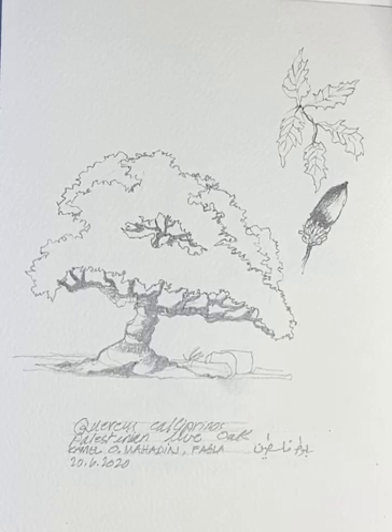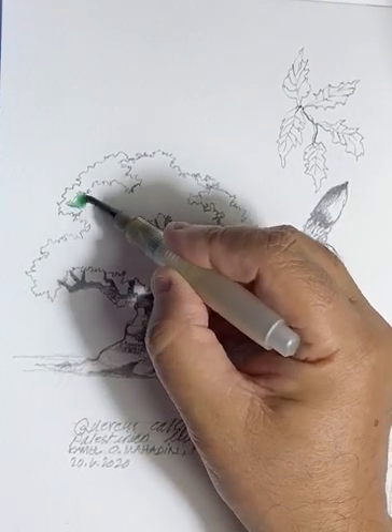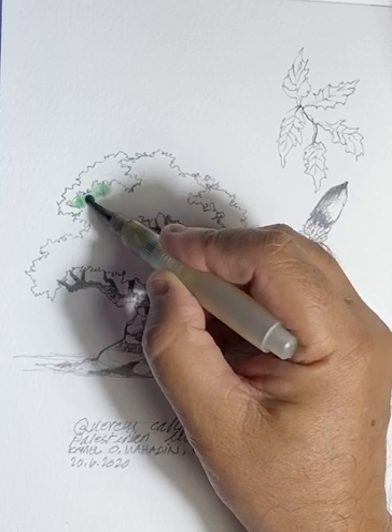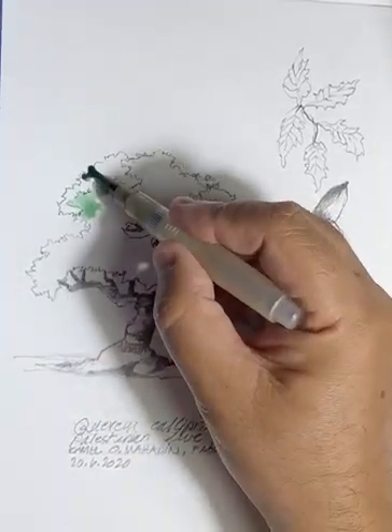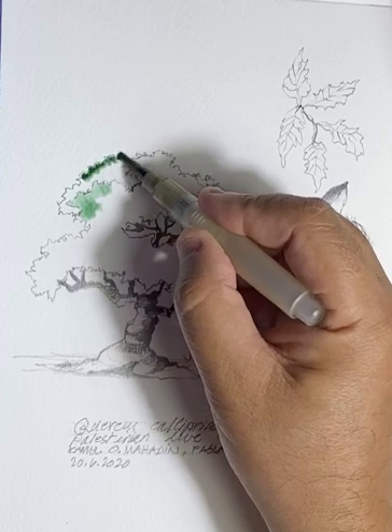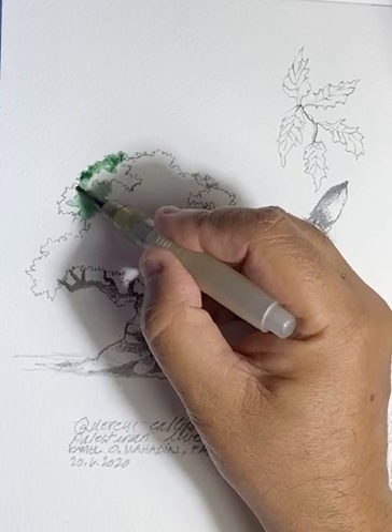It's found in the high regions of the Mediterranean. It loves red terra rossa soil and it's an ideal plant with a beautiful high canopy. Today I'm going to start drawing this beautiful tree.